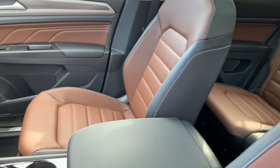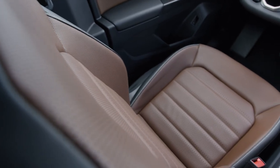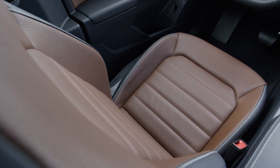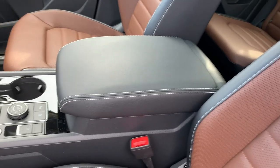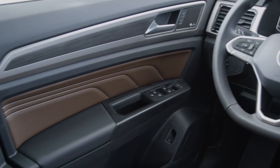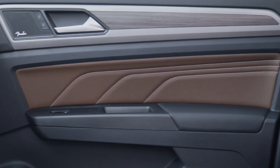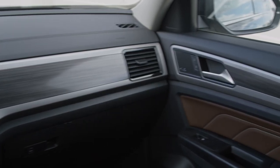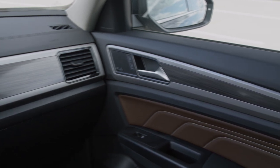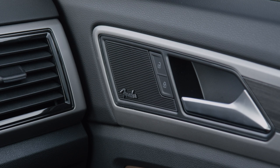Focusing on the seating and leather, you'll notice the new Atlas has a slightly more upscale feel. You'll see a lot of contrast stitching on the center armrest, on the seats, and all around the cockpit. The stitching also extends into the door trim panel insert. We've also refreshed all the dashboard and door insert decors, and last but not least, this SEL Premium is equipped with a 12-speaker Fender audio system.